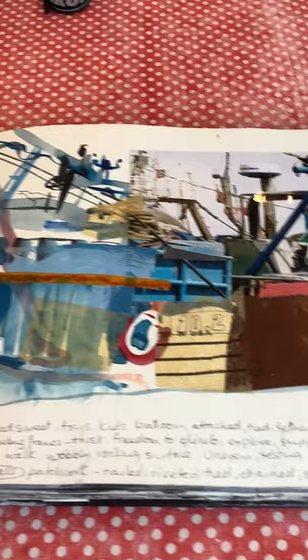Here I was painting in Essaouira Harbour, which is in Morocco, and you can see when I got home I stuck a photograph in there, so I've tried to connect across the two.